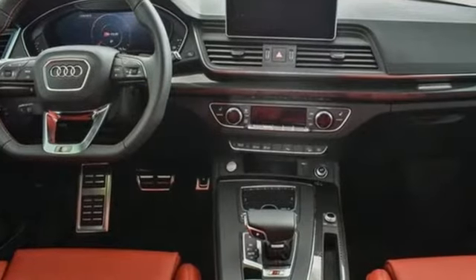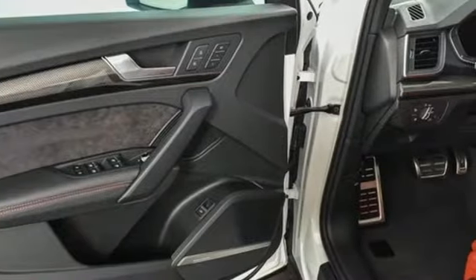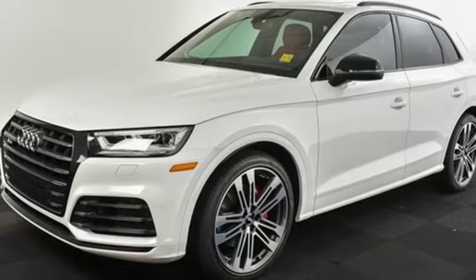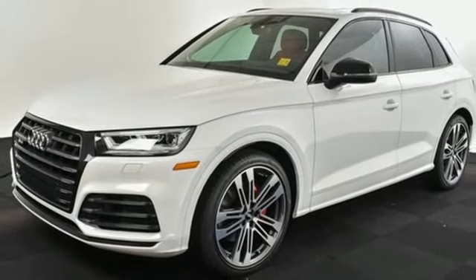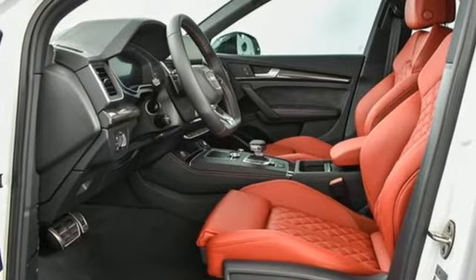Intercooled turbo V6 engine. Automatic with driver control suspension management. Engine auto stop-start feature. First and second row express open and closed sliding and tilting sunroof. Integrated navigation system with voice activation. Power heated mirrors. Dual zone climate control.